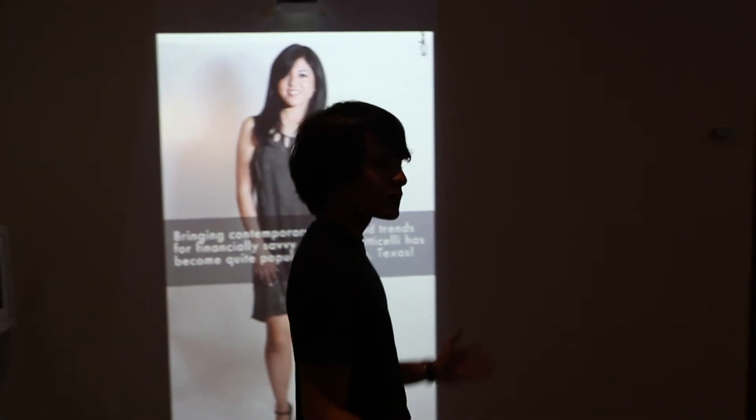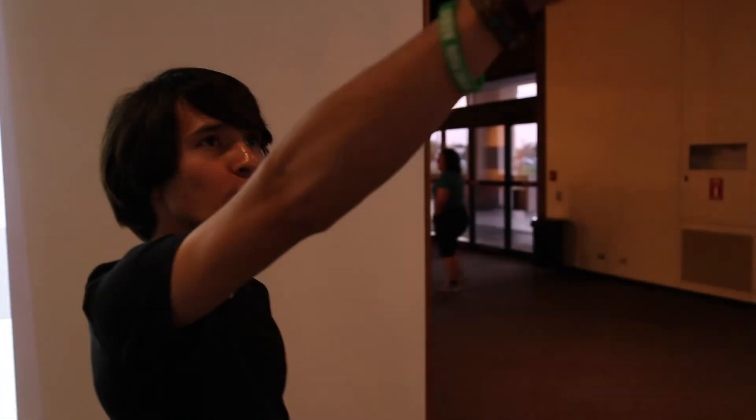So once again, this is our exhibit. I hope you enjoyed it and be sure to check out Converging Texan Cultures.